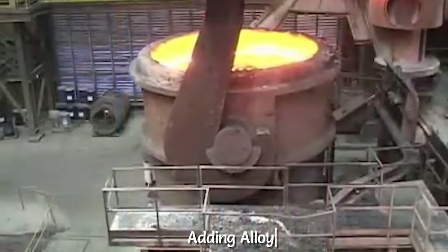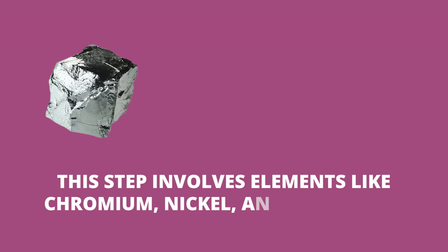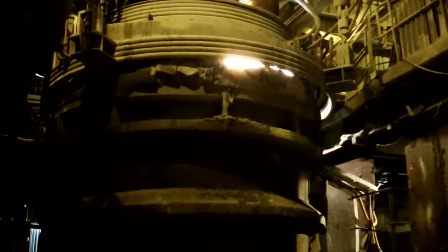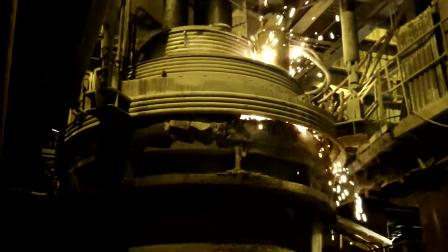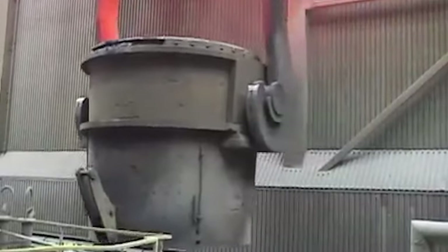Another crucial part is adding alloying elements to the molten steel in the ladle. This step involves elements like chromium, nickel, and manganese to tailor the steel to its intended use. During this phase, desulfurization might also be necessary to reduce sulfur levels for better quality. Ladle metallurgy is used in making ultra-low carbon steel for applications like automotive manufacturing.